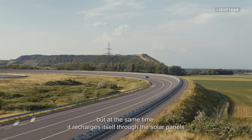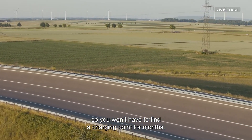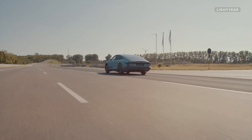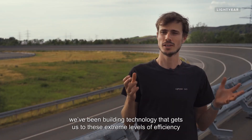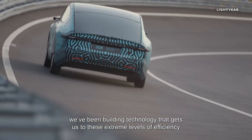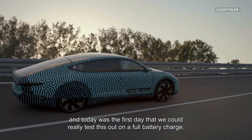At the same time it recharges itself through the solar panel, so you won't have to find charging points for months. For the last five years we've been building technology that gets us to these extreme levels of efficiency, and today was the first day that we could really test this out on a full battery charge.